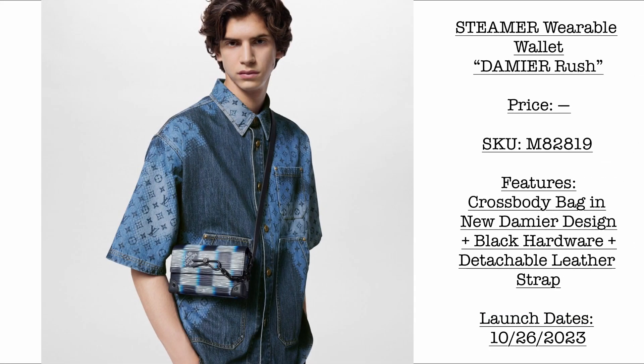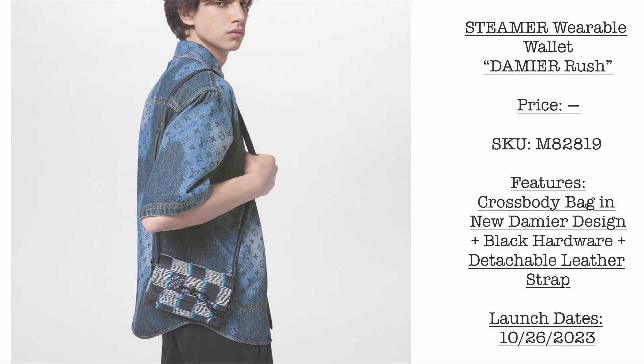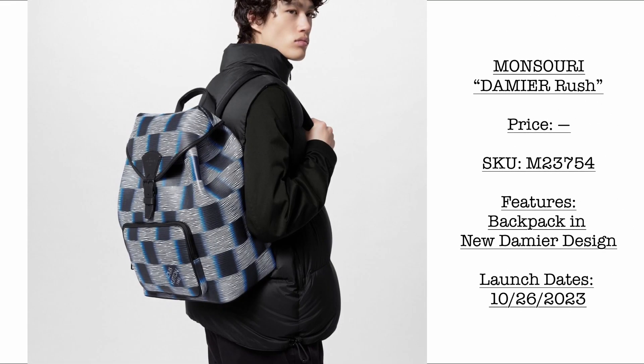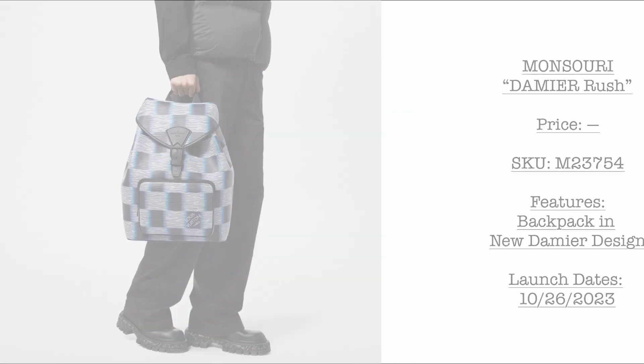Then we have another collection — the Deme Rush. This is just a preview, launching October 26. There are so many new collections for men's launching in October. Kindly stay tuned for more photos. The first item is a Steamer wearable wallet, and then we have the Montserie backpack in the Deme Rush collection. I'm kind of liking this colorway, although I'm hoping the white version won't be prone to color transfer or staining.